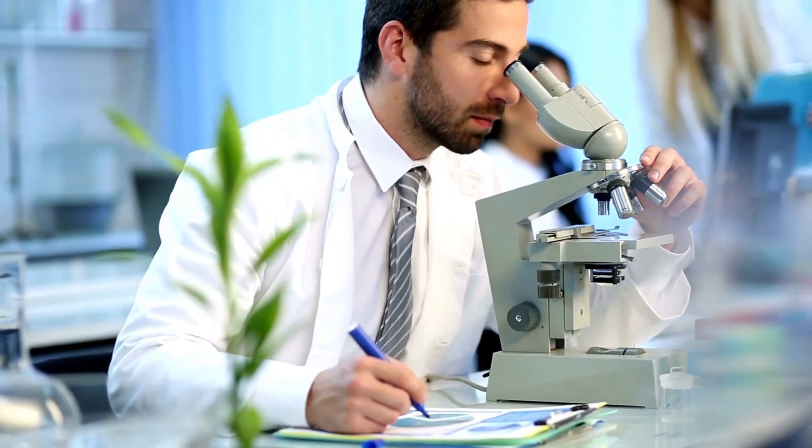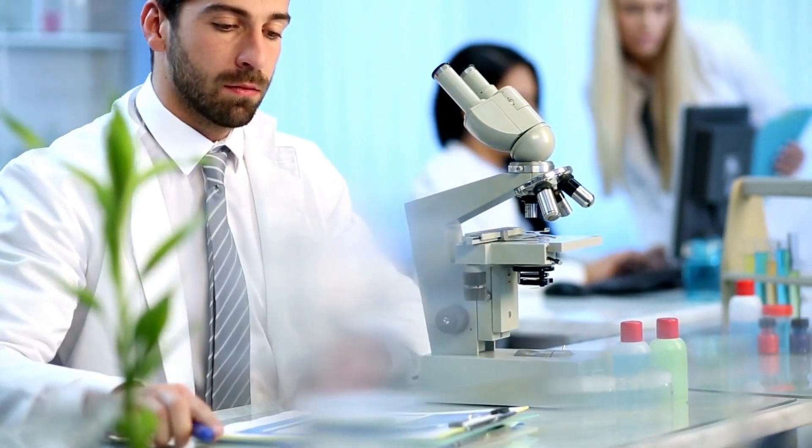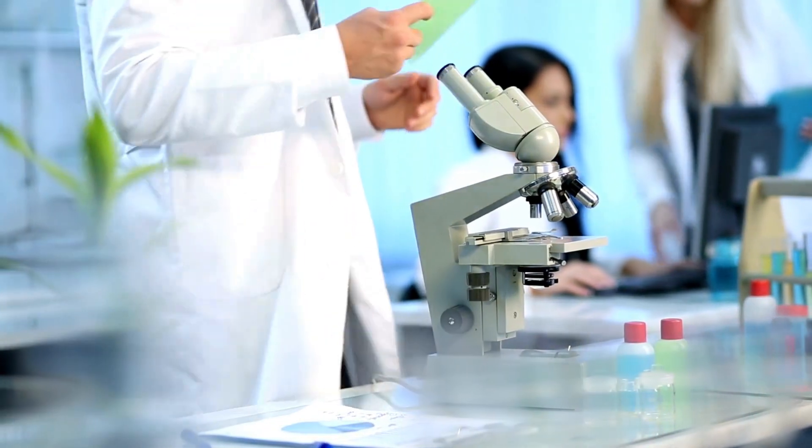By addressing the root cause of hearing loss, Sonofit acts like an eardrum bandage, soothing and helping the eardrum recover while protecting it from future damage.